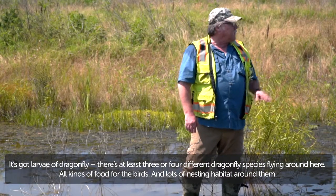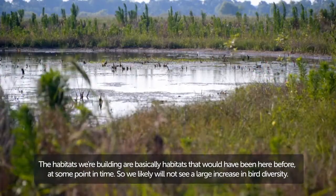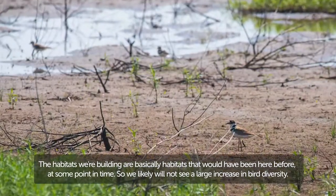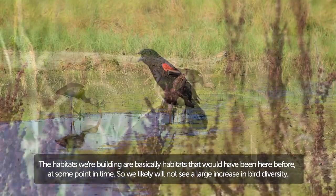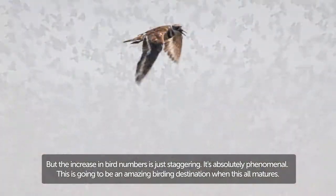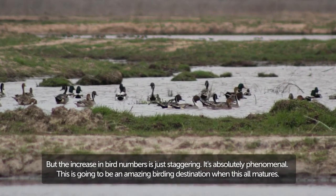There are at least three or four different dragonfly species flying around here — all kinds of food for the birds and lots of nesting habitat around them. The habitats we're building are basically habitats that would have been here before at some point in time, so we likely will not see a large increase in bird diversity. But the increase in bird numbers is just staggering — it's absolutely phenomenal. This is going to be an amazing birding destination when this all matures.